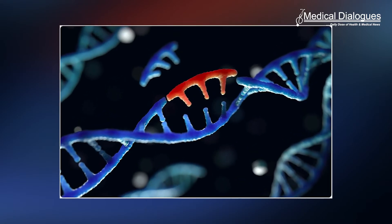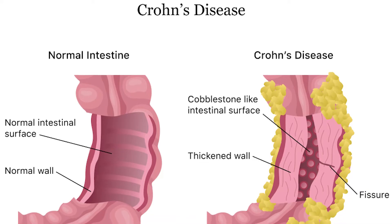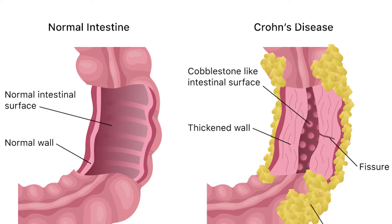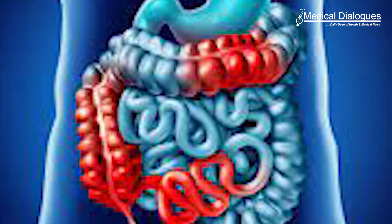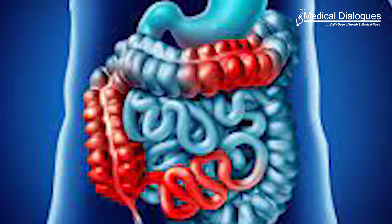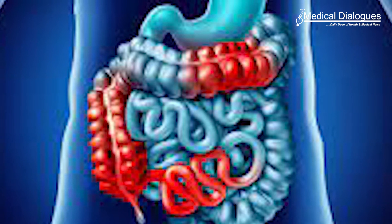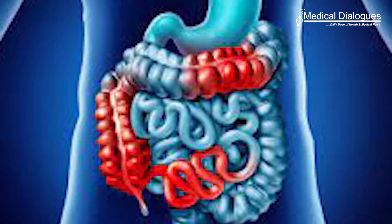An international consortium of researchers has identified genetic variants in 10 genes that elevate a person's susceptibility to Crohn's disease, a form of inflammatory bowel disease. These discoveries highlight the causal role of mesenchymal cells in intestinal inflammation, helping to zero in on the genetic roots of inflammatory bowel disease and providing better data with which to develop the next generation of treatments.